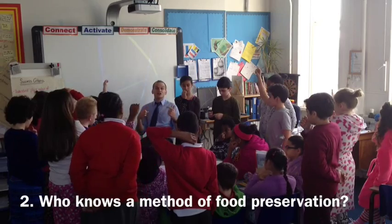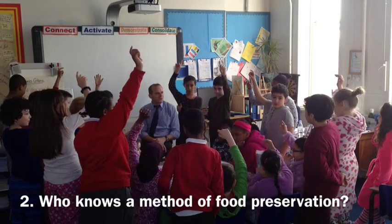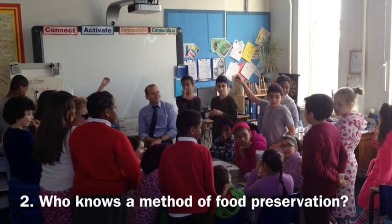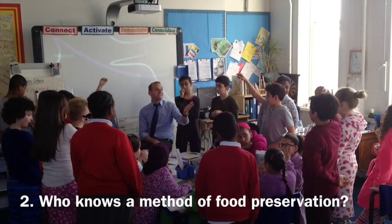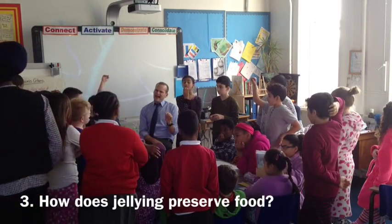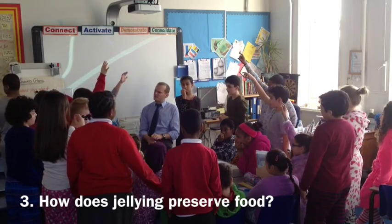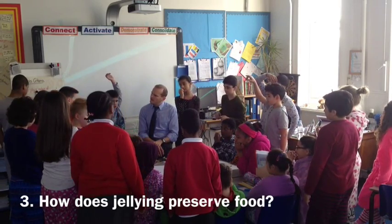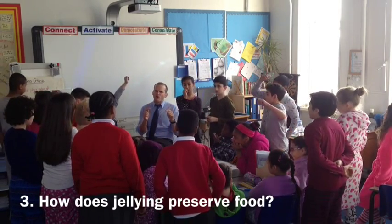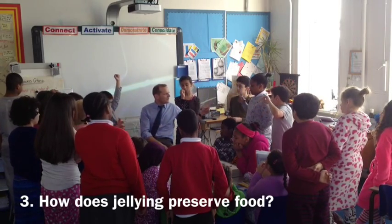Hands up if you've tried jelly with fruit. Hatton, have you eaten it before? What was the fruit inside? Peaches. Peaches put inside jelly. Has anybody got any ideas how that preserves the food? How does jellying preserve the food? It blocks the bacteria from the food. So somehow the jelly must block the bacteria getting into the food. How does that happen? Because it's airtight.